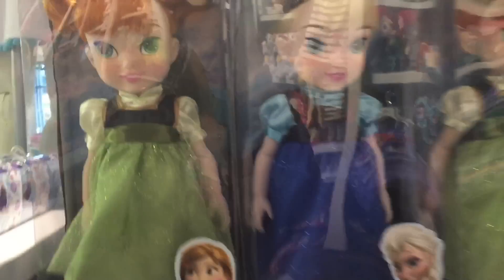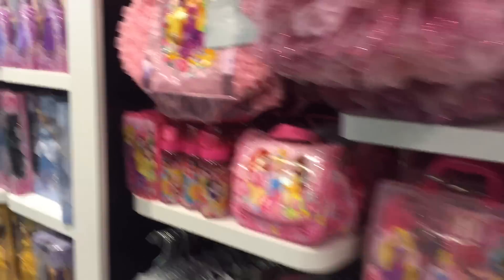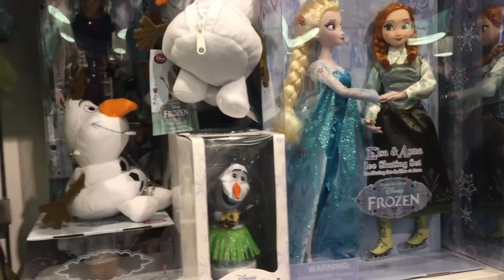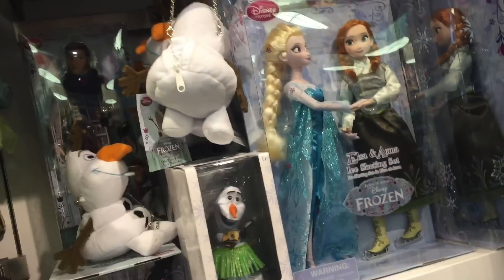Oh, the Frozen dolls — I like them. These are cute too. Look, they have the princesses with their pets. Oh, Hans — we never got Hans. I like this stuff. The ice skating set — I have to say that's really cool. Oh, they have these dolls — they're really good looking. Look at the details on them. If they weren't $25, these would be nice for pony videos.